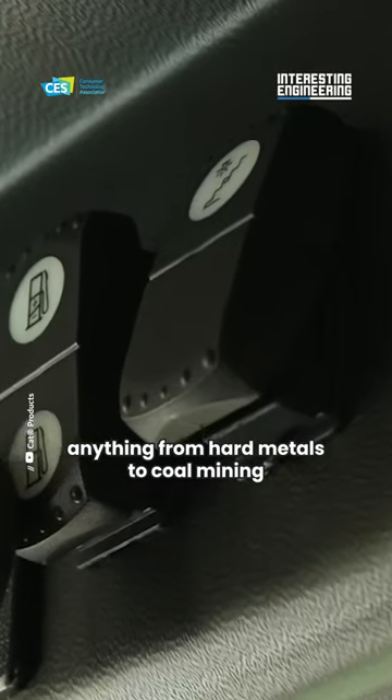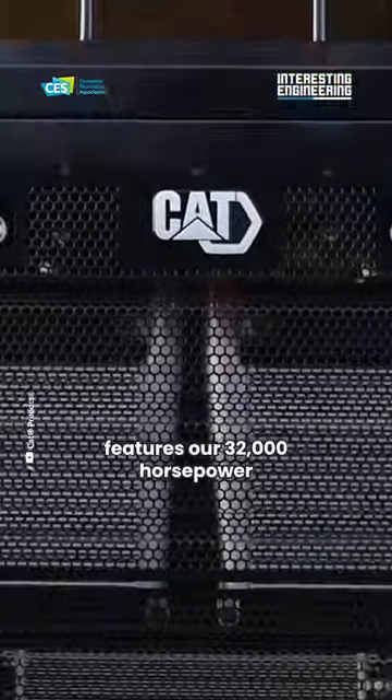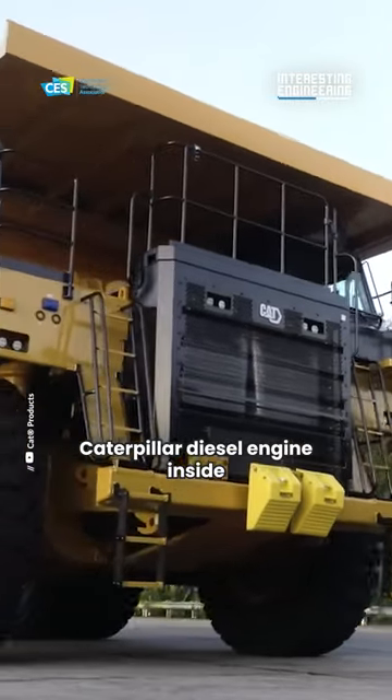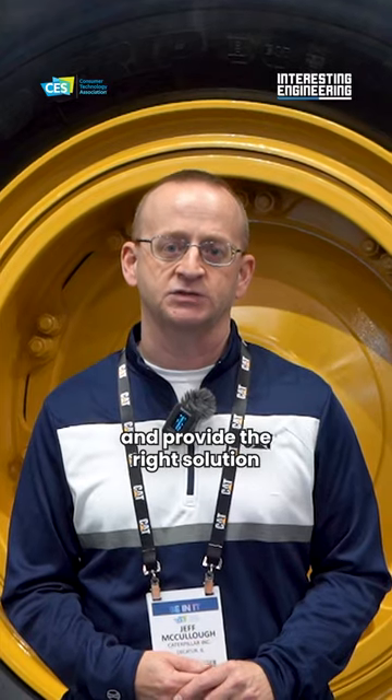Anything from hardened metals to coal mining — this machine is used across the world in a variety of applications. It features our C32 1,000 horsepower Caterpillar diesel engine inside. We're able to work with our customers and provide the right solution for their needs.